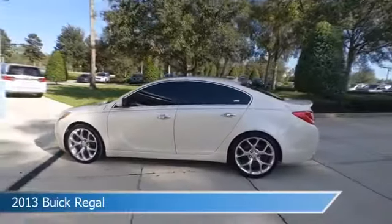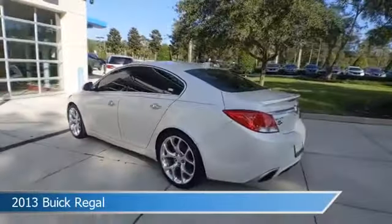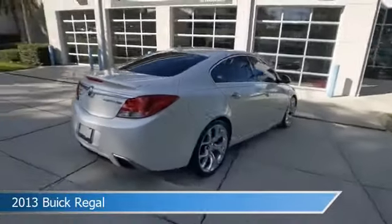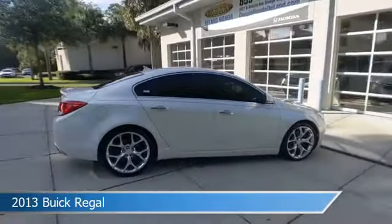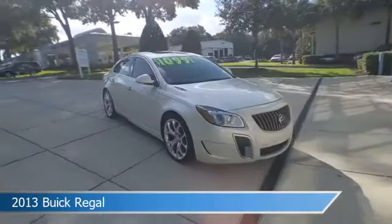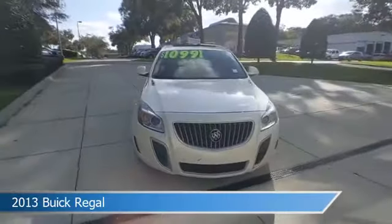Take a look at this 2013 Buick Regal, equipped with an automatic transmission in white diamond tricot. This car comes with some great features including alloy wheels, heated seats, anti-lock brakes, audio controls on steering wheel and more. Come in and check it out today.